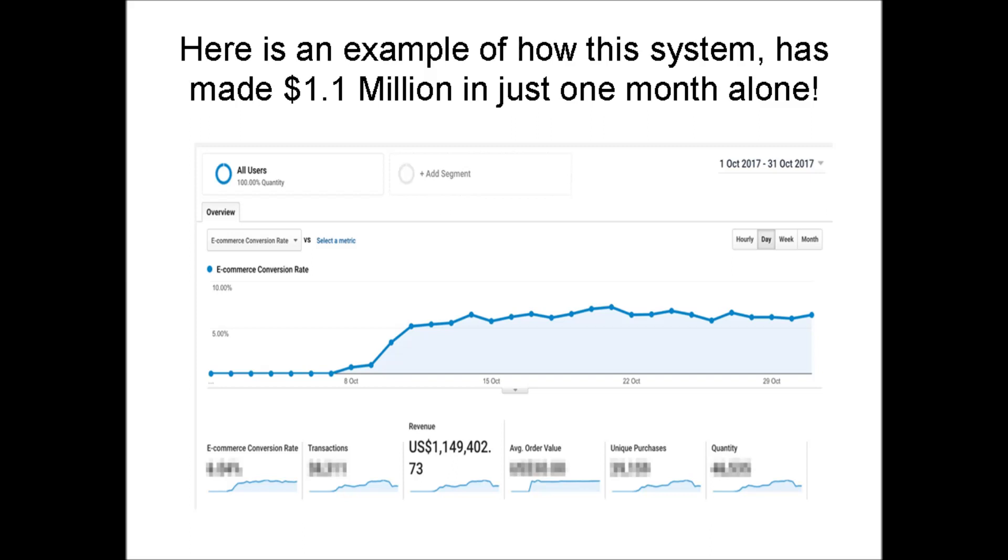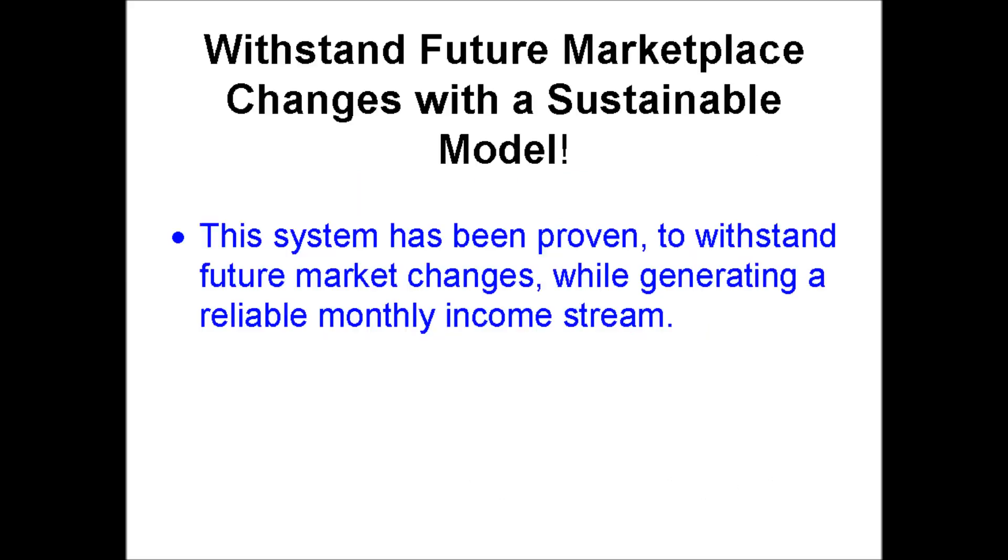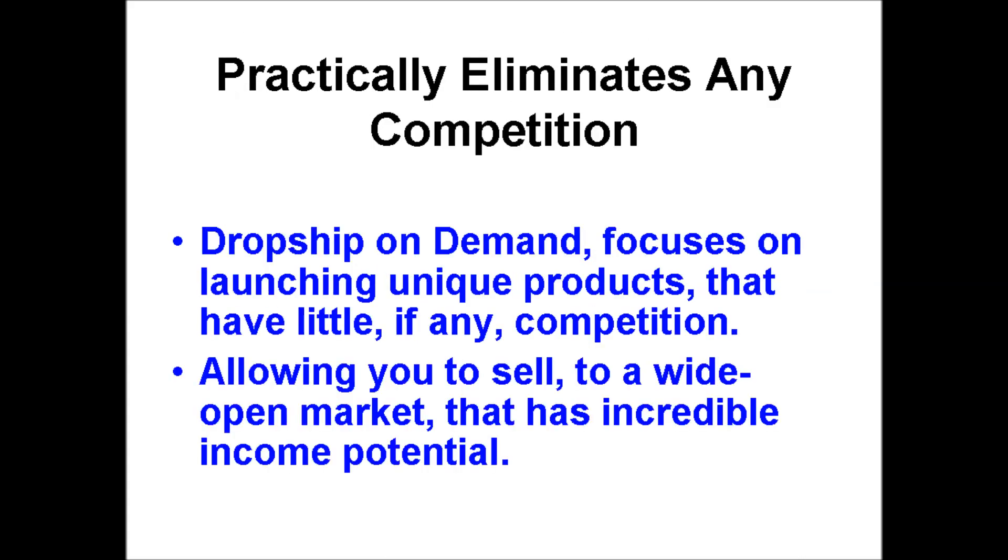Here is an example of how the system has made $1.1 million in just one month alone. These are the benefits of the Dropship On Demand course. Number 1: this system has been proven to withstand future market changes while generating a reliable monthly income stream. Number 2: Dropship On Demand focuses on launching unique products that have little, if any, competition, allowing you to sell to a wide open market that has incredible income potential.